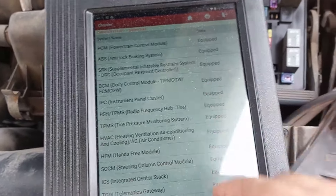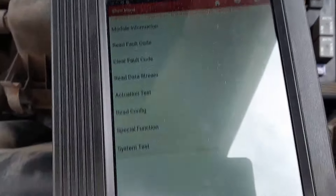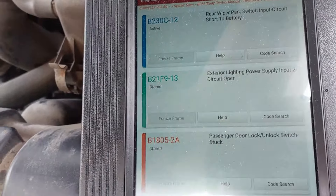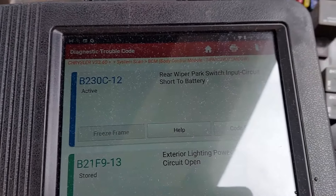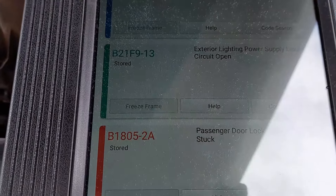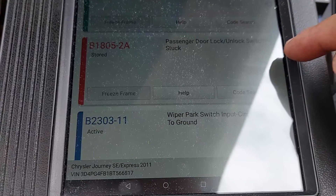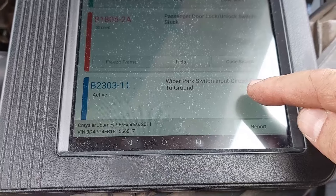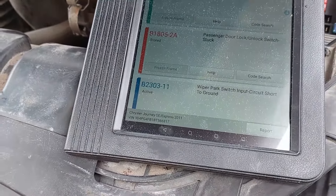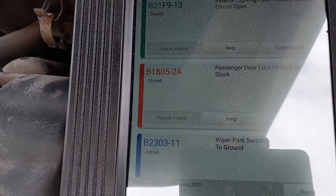I went to body control module on the scan tool to check for fault codes. There are a few codes: rear wiper park input circuit short to battery, exterior lighting power supply input circuit open, passenger door lock/unlock switch stuck, and wiper park switch input circuit short to ground. There's a possibility that the wiring for the wipers is shorted or something — I'll have to look at the trouble codes more carefully.